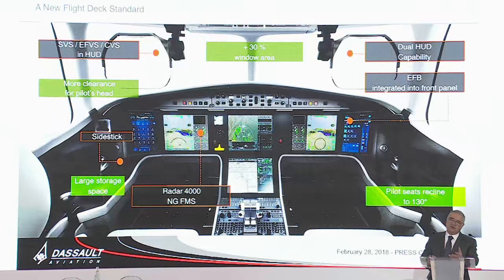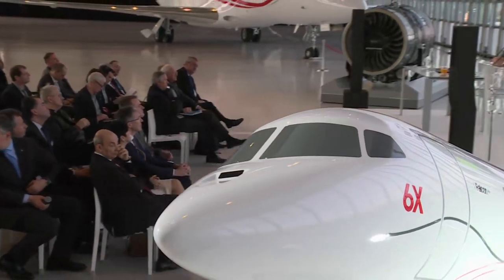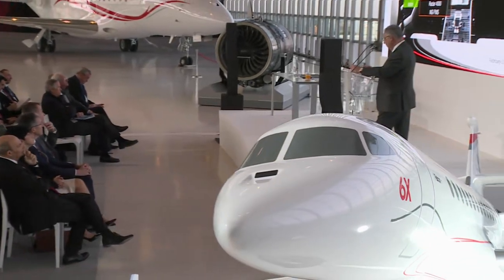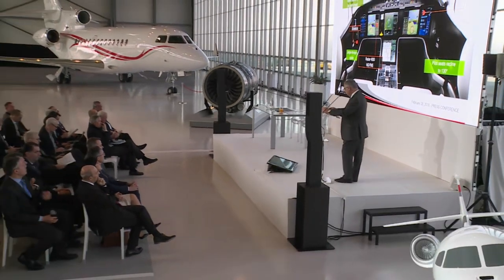Regarding the systems, the cockpit is built around our EZ3 platform, very intuitive, with the new radar and all the nice features that were introduced with the 8X.